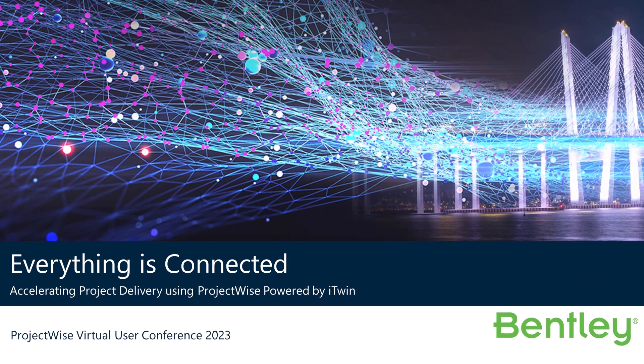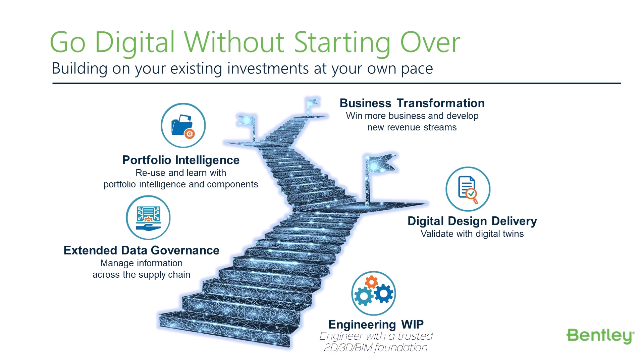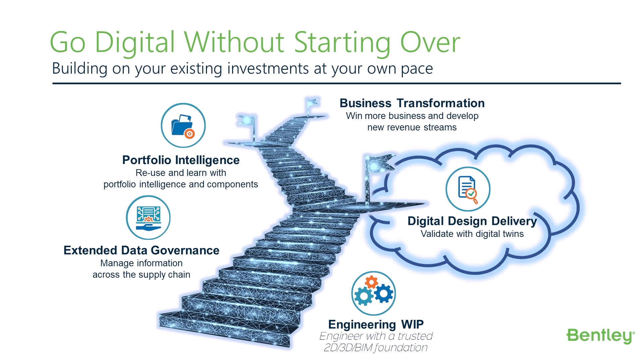Hello, Dave Burdick here, product manager of our ProjectWise powered by iTwin digital delivery solution. Today, I'm going to share with you how ProjectWise can supercharge and accelerate delivery success of your infrastructure projects. This presentation will focus on the digital design delivery aspect of our ProjectWise solution, which is one of the four key ProjectWise success pillars.